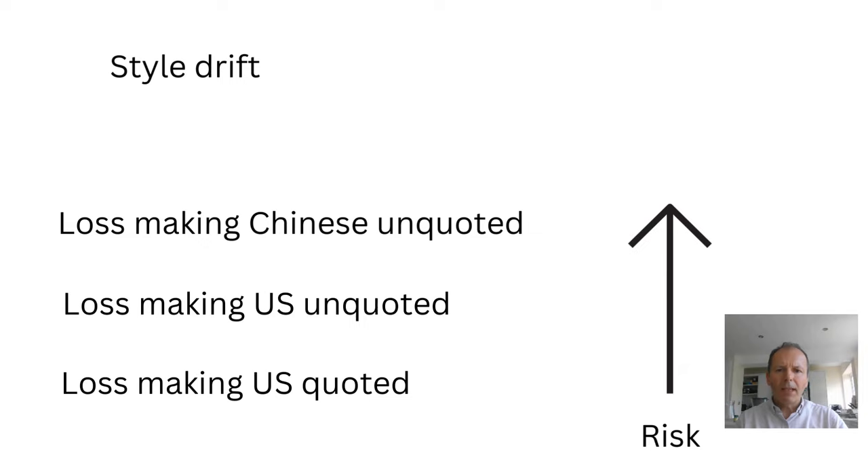The key risk here is one of style drift, where the fund has gone from loss-making companies that are at least US-quoted, to loss-making companies that are US but don't have a stock market quote, and then further up the risk scale to loss-making companies that are Chinese and don't have a stock market quote. If it has too much exposure to these, it could have a negative impact on Scottish Mortgage.